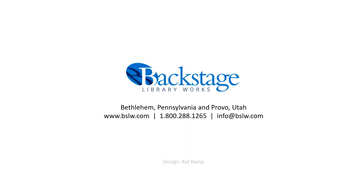Thank you for joining us today on our Inventory Plus tour. How can we help you with your next project?